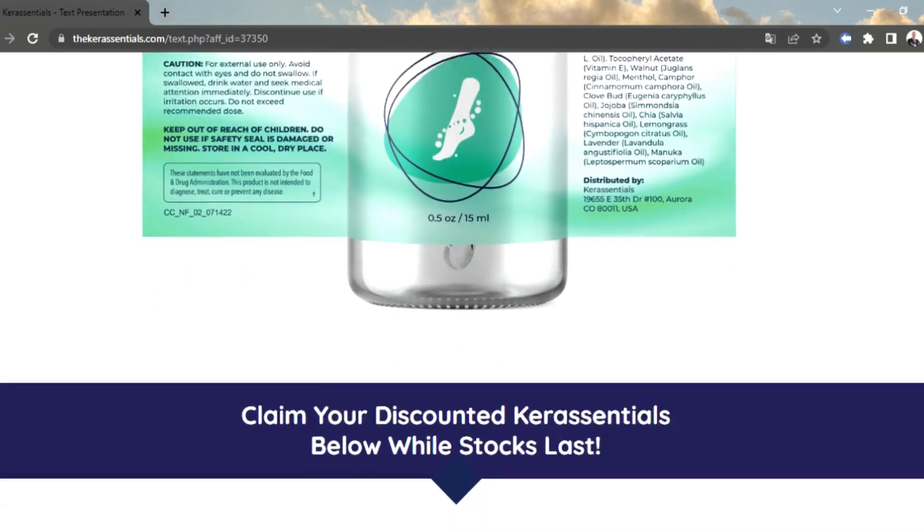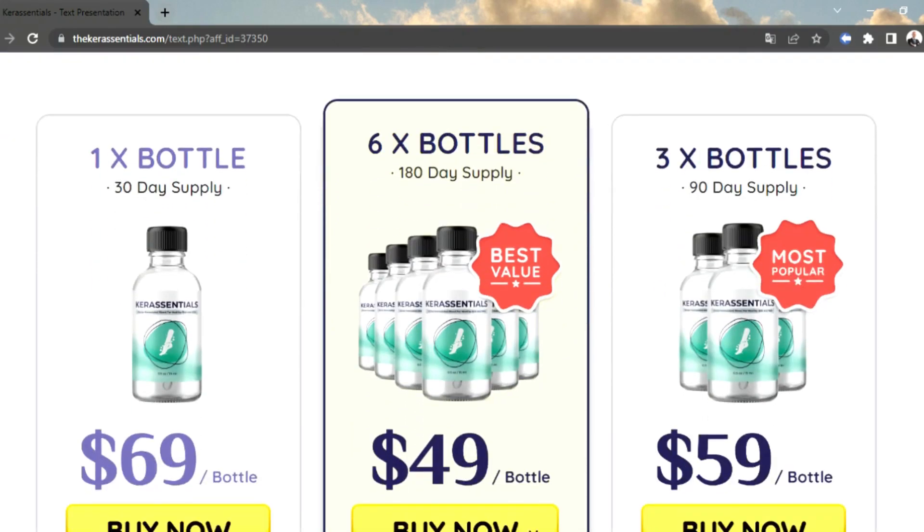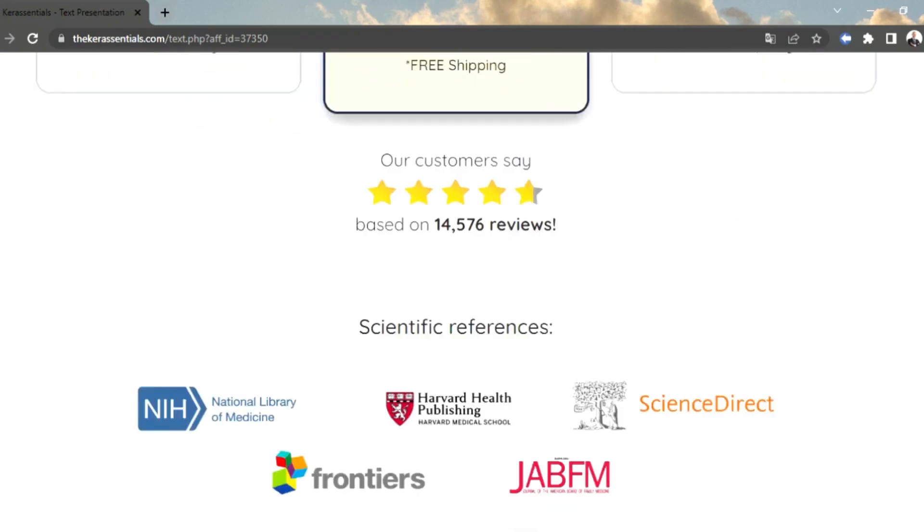Regular use of the supplement is meant to improve the health and appearance of your nails and hair. Each of Cur Essentials' ingredients is blended in precise quantities to promote maximum nutritional benefits.